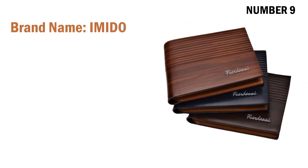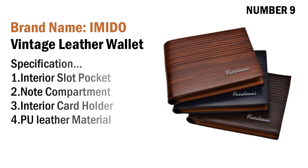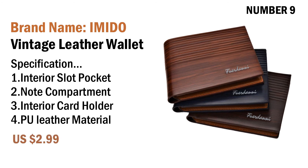Number nine: brand name Imito vintage leather wallet. Specifications: one interior slot pocket, two note compartment, three interior card holder, four full leather material. Its price is US $2.99.